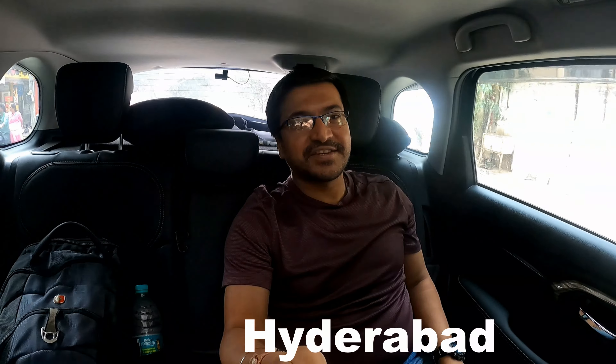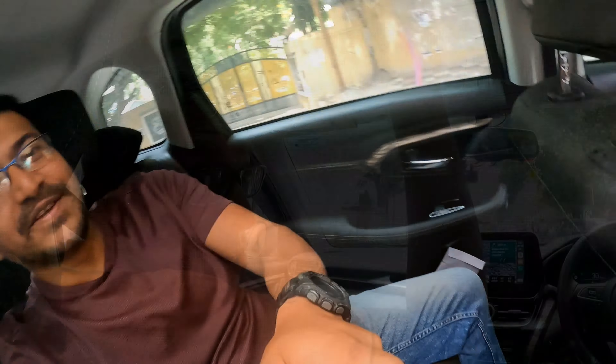Hello everyone, welcome to Travelling Bits. We are in Hyderabad and we are going to Taaj Krishna for lunch. After lunch, we will go to the Statue of Equality.